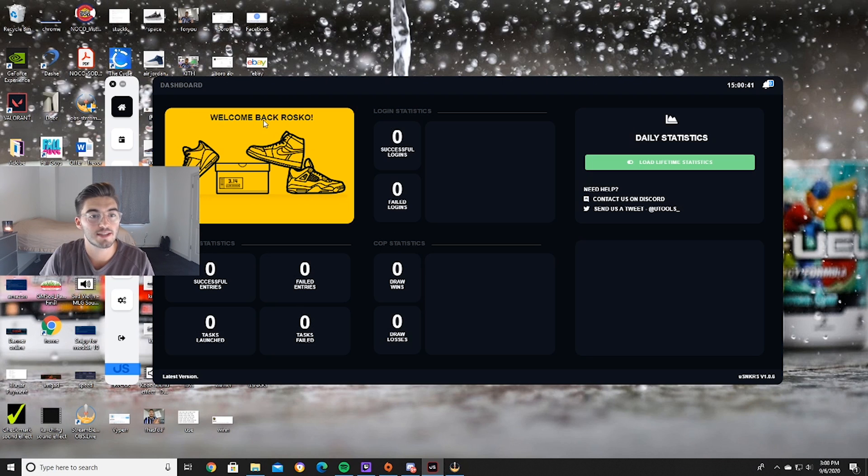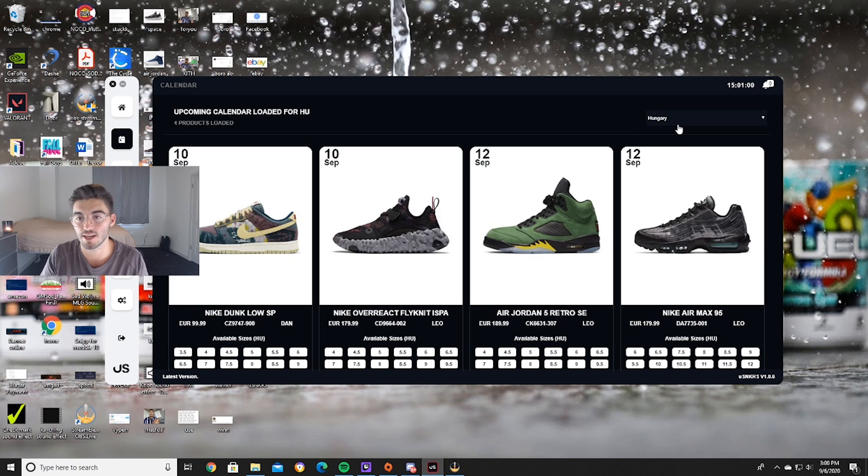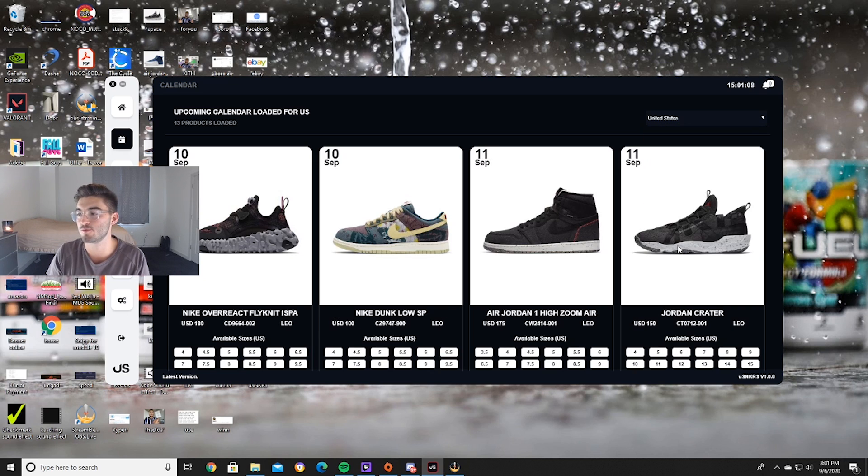As you can see, this is the dashboard. It says welcome back — I just put in Roscoe because that's usually what I use as a nickname. It'll run all your statistics, which is great. This is my favorite part: they have an upcoming calendar loaded for us, and I can switch the region — say I was in Hungary, or the Netherlands — they'll give you times and prices. They have it all loaded into their database, which is insane.